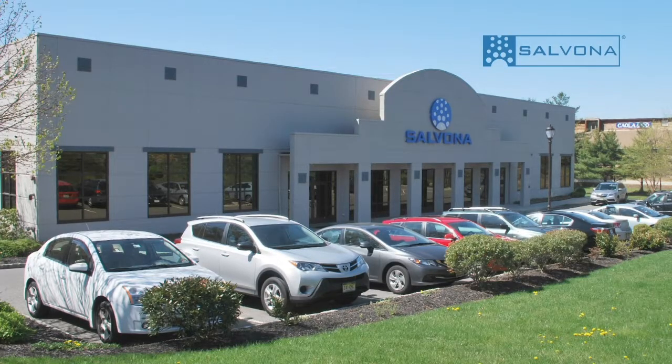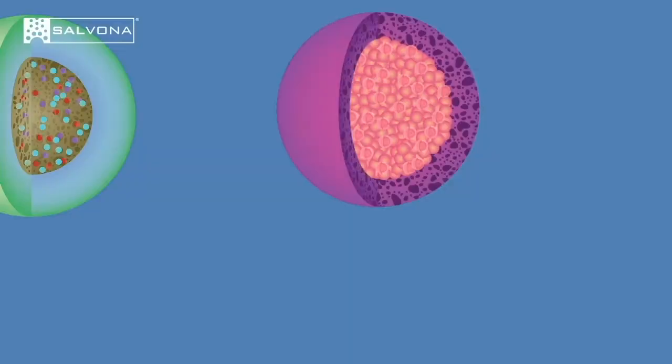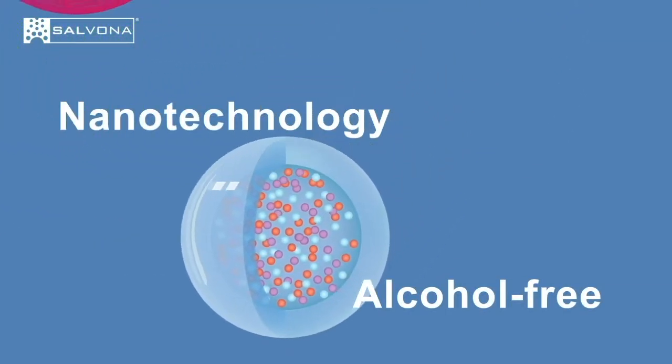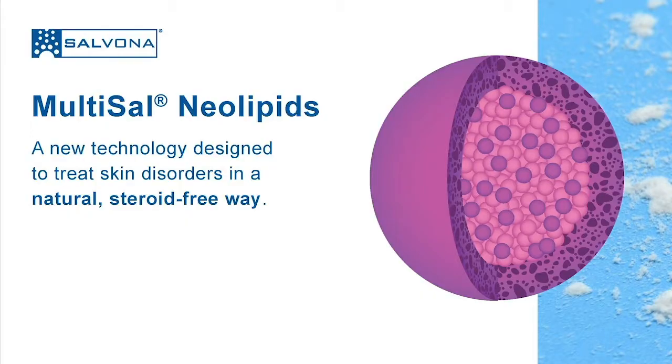Salvona Technologies is a pharmaceutical and dermacosmetic company focused on developing proprietary advanced solutions for skin disorders. The company specializes in nano and microsphere technologies that enable effective therapies utilizing pharmaceutical and natural actives that are skin-effective and environmentally friendly. Multicel Neolipid is a proprietary neutral technology designed specially to treat skin disorders in a natural way — steroid-free.